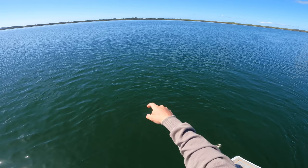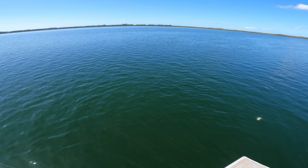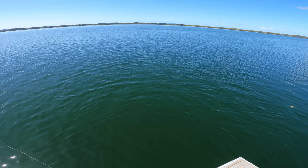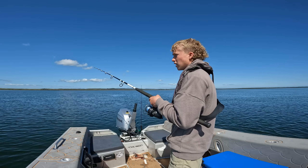Guys, there's a turtle over there — I've just seen its head pop up. We're up the harbour in the mangroves and there's turtles busting up. We might move from here soon.